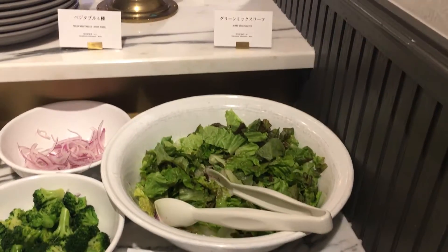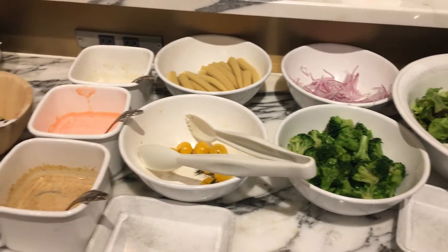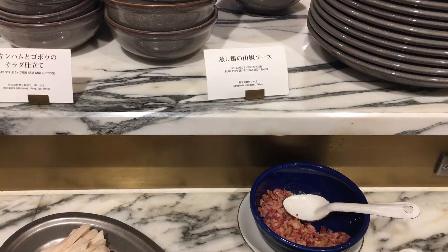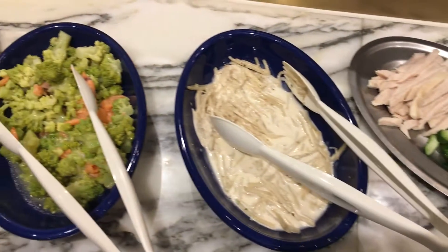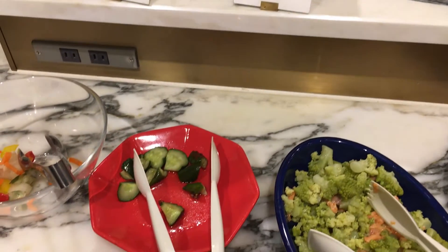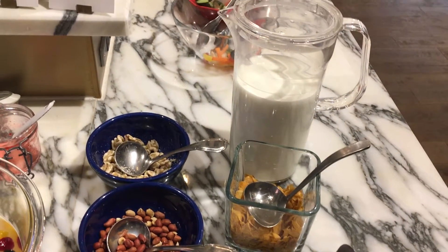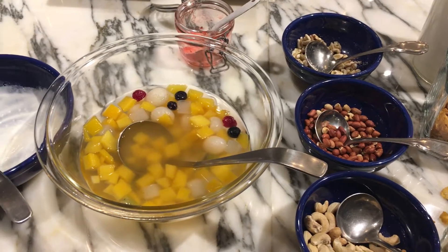Let's check what they have on the other side. Here they have salad: broccoli, onions, corn, tomatoes, leafy vegetables, beans, cucumbers, and of course different kinds of dressing. And some pickles as well. Here they have cereals, different kinds of peanuts and milk. And fruits and yogurt.